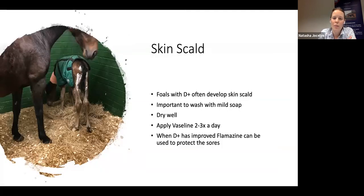Skin scald happens with almost every foal that develops significant diarrhoea, because the back of the legs gets very wet with the continual flow. It's really important to wash this off with a mild soap, dry well, and then apply Vaseline or baby oil two to three times a day to that area to avoid wetness of the skin. If sores do develop, once the diarrhoea is improving, applying something such as framycetin can help protect the sores from getting infected.